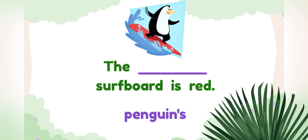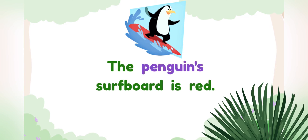Complete the sentence with the correct possessive noun. Penguins. To show that a single thing, like a penguin, has something, we add an apostrophe and the letter S.